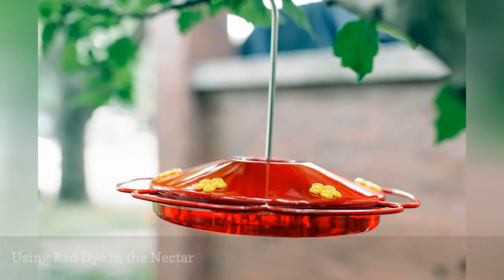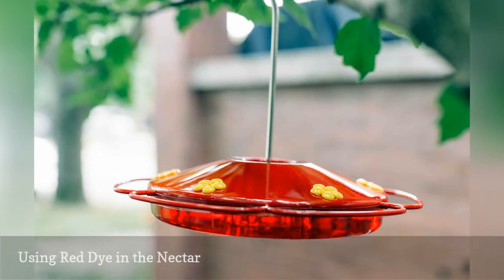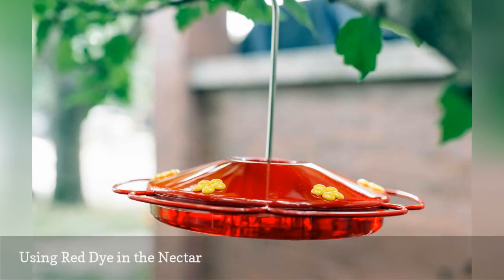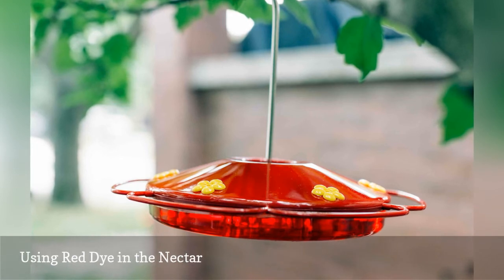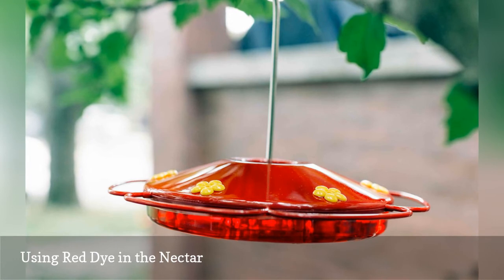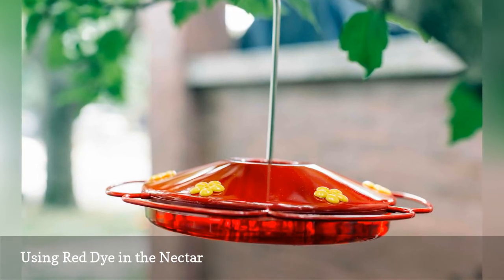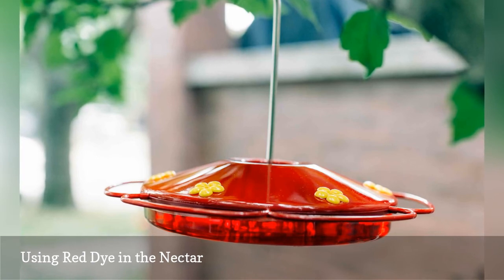Hummingbirds are attracted to the color red, but most hummingbird feeders already include red parts and it is not necessary to add red dye to nectar in order to tempt the birds. With such small bodies, nectar-rich diets, and extraordinarily high metabolism, it is possible, though not yet scientifically verified, that dyes could be detrimental to hummingbirds — so why take the chance?